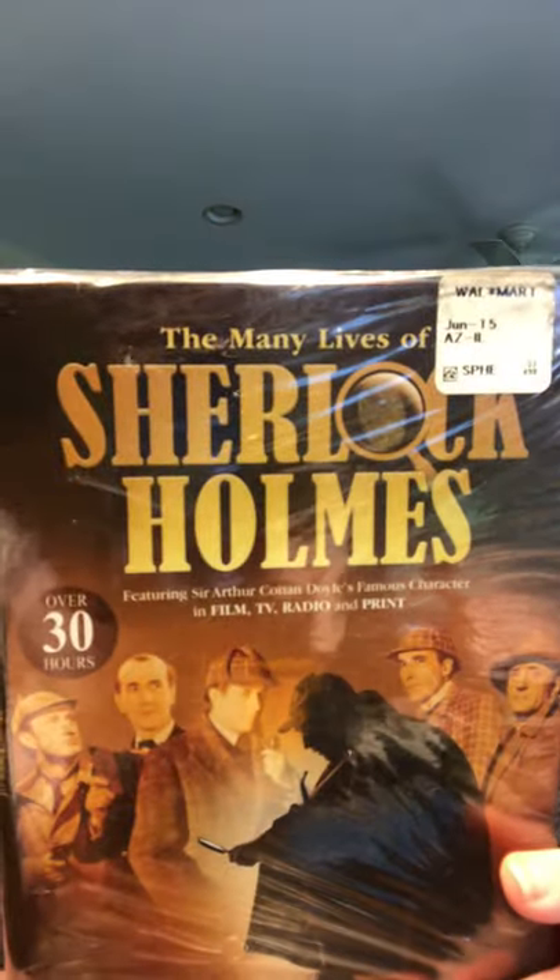I also found a Sherlock Holmes set — 30 hours of DVDs across at least six discs. That will be going to my dad for Christmas as well. I think he'll enjoy it. I also picked up America's Vietnam War 1965 to 1975 — a two-disc set, 50th anniversary collection from Walmart, approximately 18 hours. These are all going to be Christmas gifts.